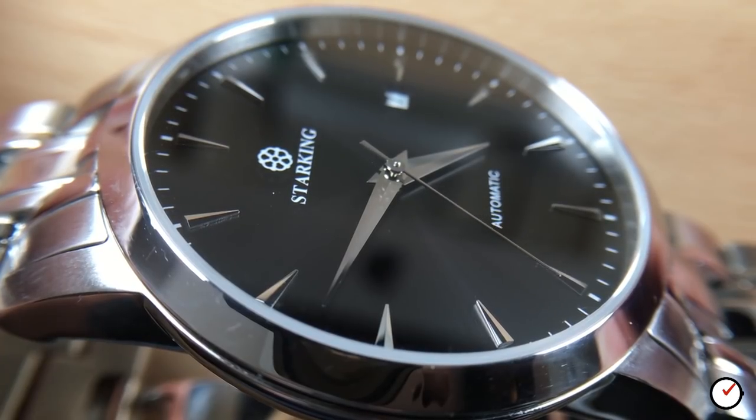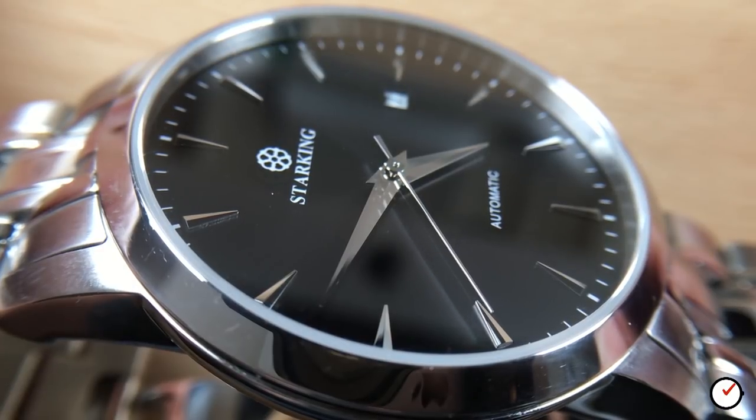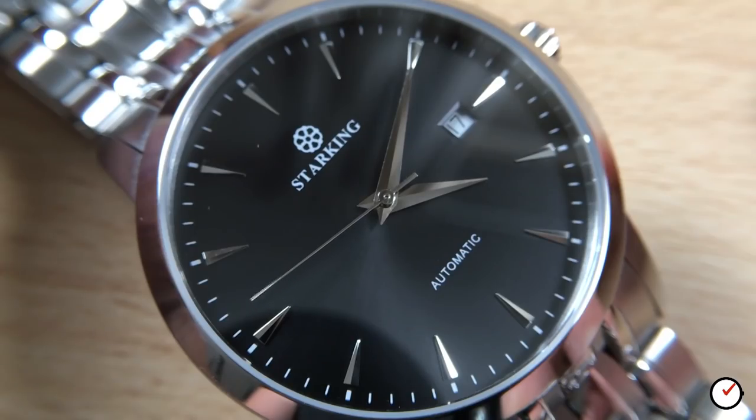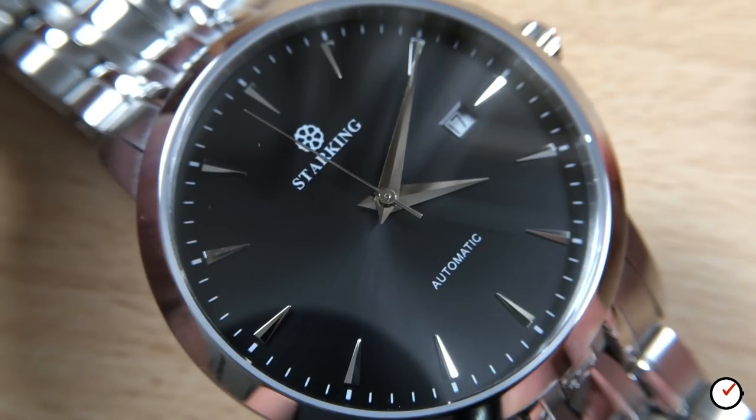The Dauphine style hour and minute hand markers are silver and faceted, allowing them to catch the light and making them fairly easy to read in most conditions against this black dial. The second hand is a simple needle affair which sweeps around the dial in a constant flowing motion. The dial is quite stark and almost minimalist by its lack of information. All in, it's not an unattractive watch and the more I look at it the more I appreciate its clean aesthetic.